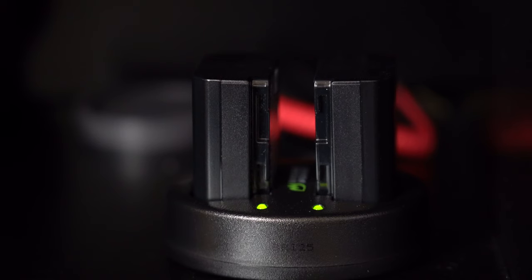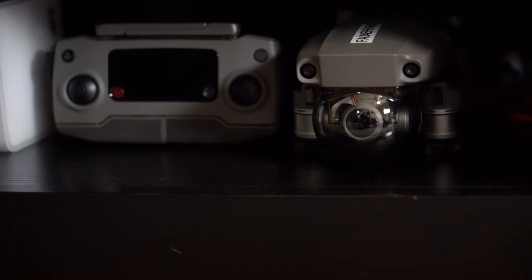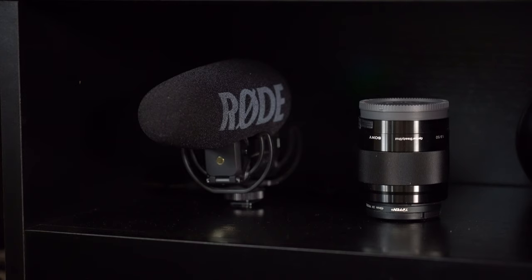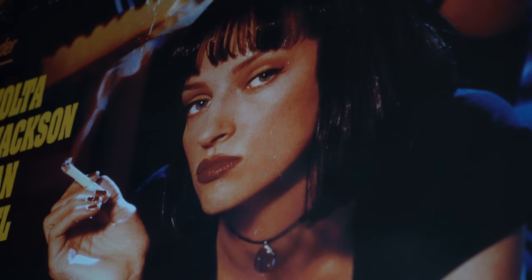Keeping my workspace organized is very important, so I like to have my chargers available so I don't have to do any wire switching, and any extra lenses or microphones I have available nearby. And yes, I do in fact have a five-foot Pulp Fiction poster. It's worth it.